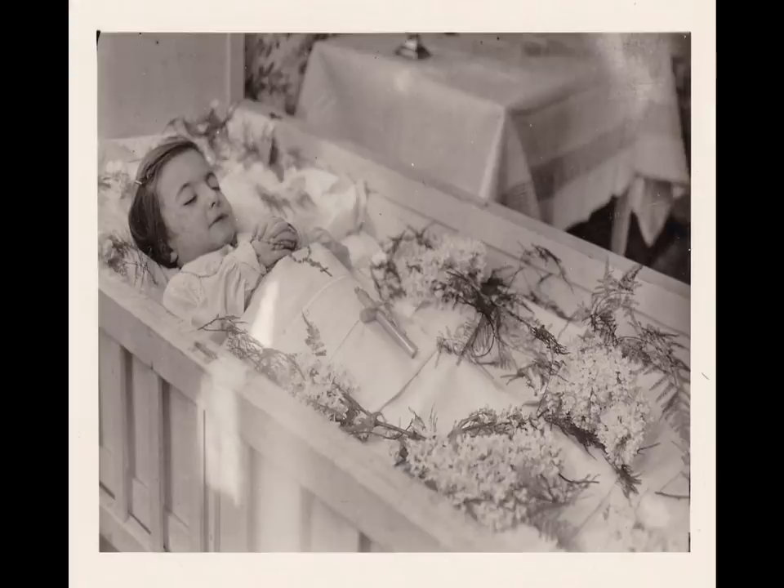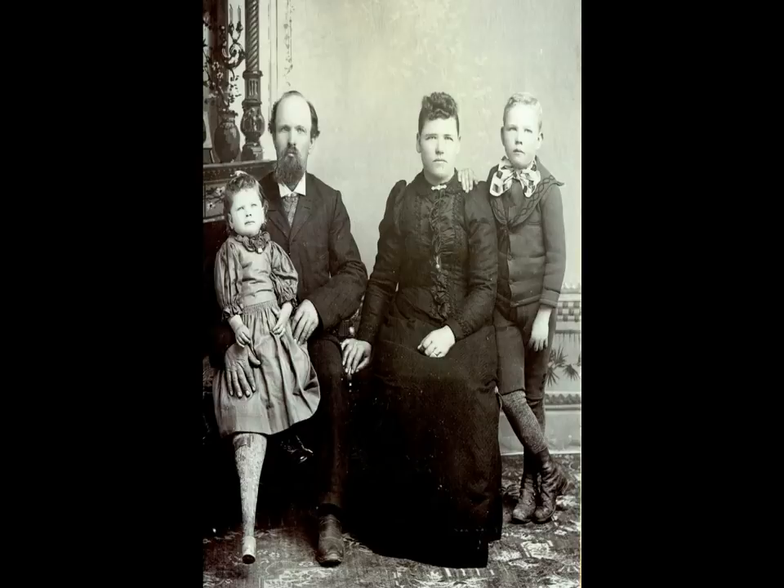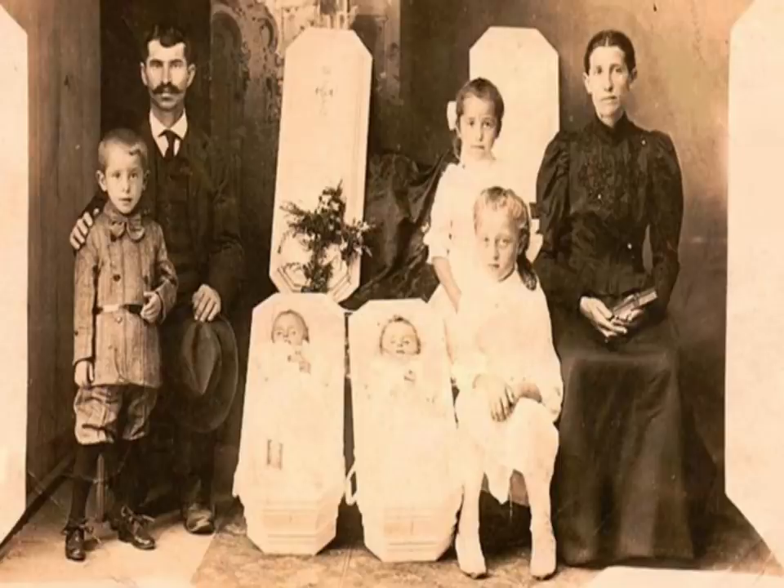Photographs depicting persons who were considered to be very holy lying in their coffins are still circulated among faithful Eastern Catholic, Eastern Orthodox and Oriental Orthodox Christians. A variation of the memorial portrait involves photographing the family with a shrine, usually including a living portrait, dedicated to the deceased.